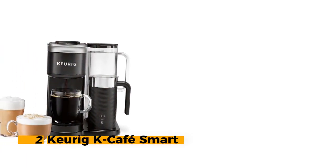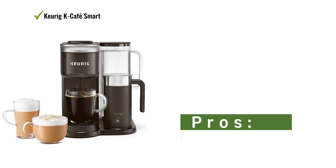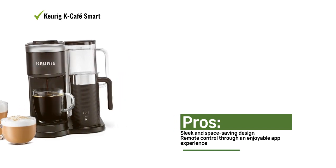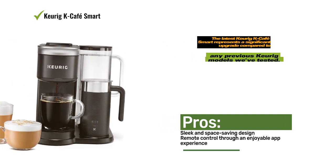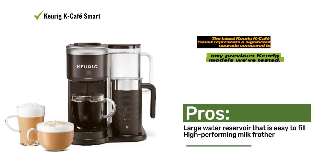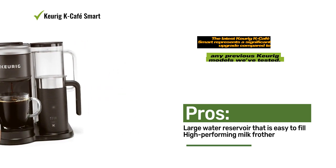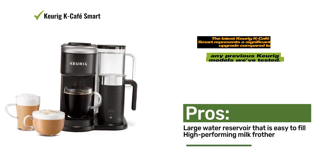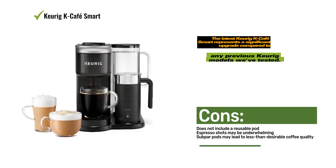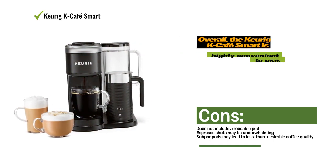Number 2: Keurig K-Cafe Smart. The latest Keurig K-Cafe Smart represents a significant upgrade compared to any previous Keurig models we've tested. One standout feature is the well-performing milk frother that comes with the machine. The connected app provides a seamless experience, guiding users through various recipes including iced coffee and mocha lattes. Through the app, you gain complete control over the machine, allowing you to adjust brew settings, set schedules, and receive cleaning reminders. The app also provides a shopping platform for pods and accessories, and the Cafe Creations section offers beverage recipes with step-by-step directions.